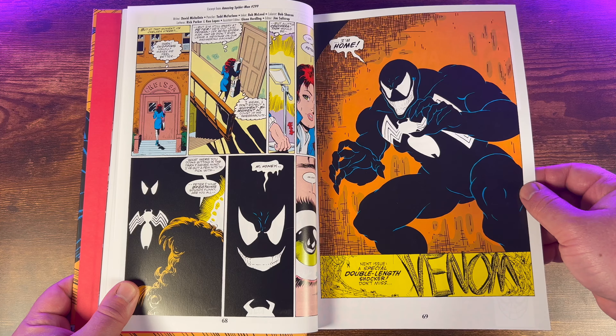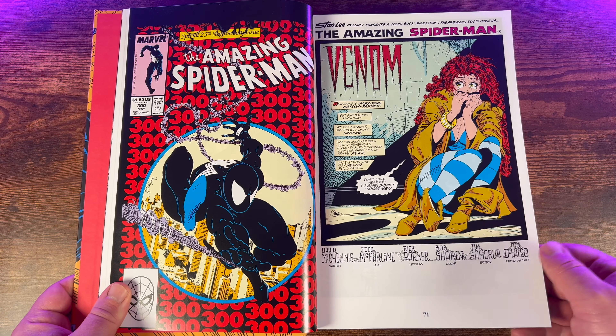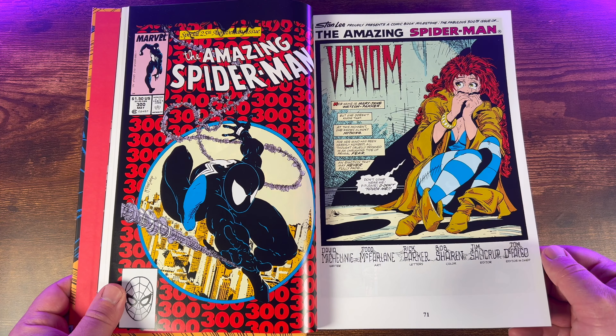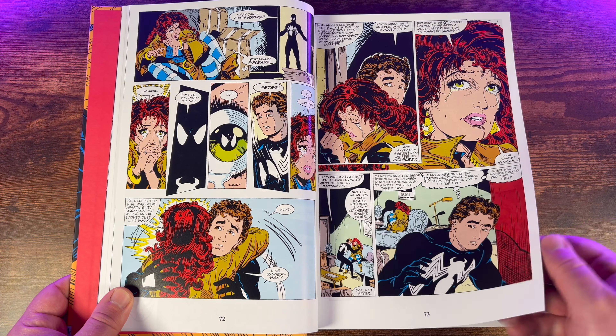This is a great collection whether you're a Venom fan or a Spider-Man fan. I always kind of lean toward Venom more because this is really more of a Venom collection. It's the best Venom collection in my opinion — the other Venom omnibuses don't nearly touch how good this material is. Speaking of material, let's talk quickly about what this omnibus collects.